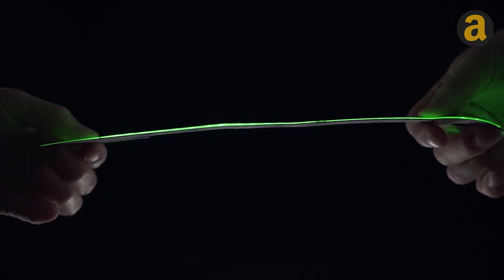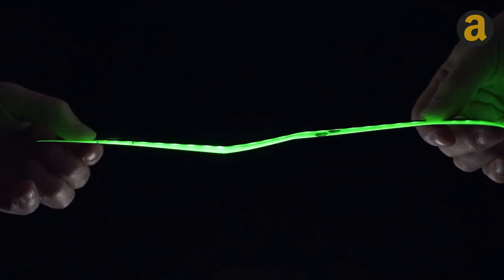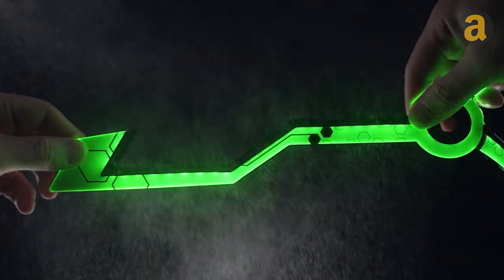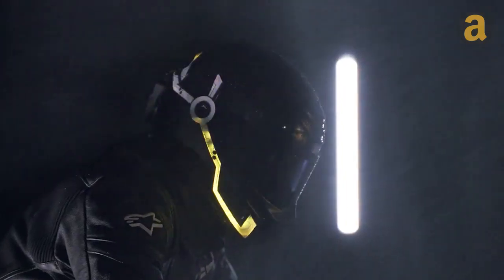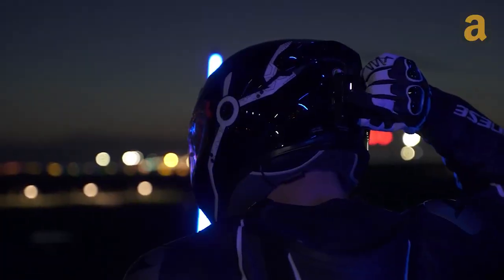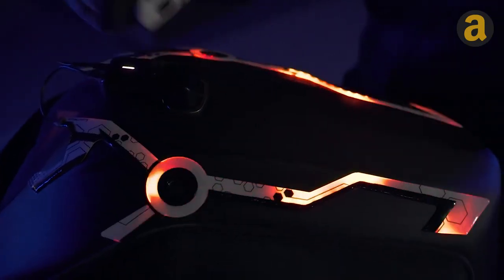Designed to withstand all weather conditions, these lights are fully waterproof and provide a warning effect in foggy, rainy, or snowy weather. They are highly visible at night, preventing rear-end collisions and ensuring the rider's safety on the road.